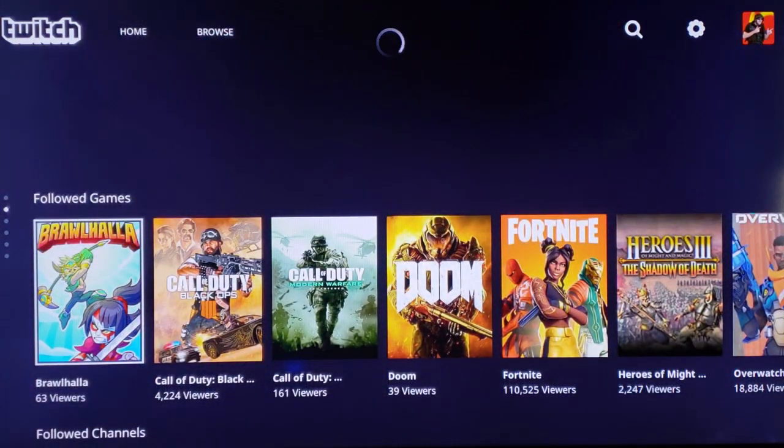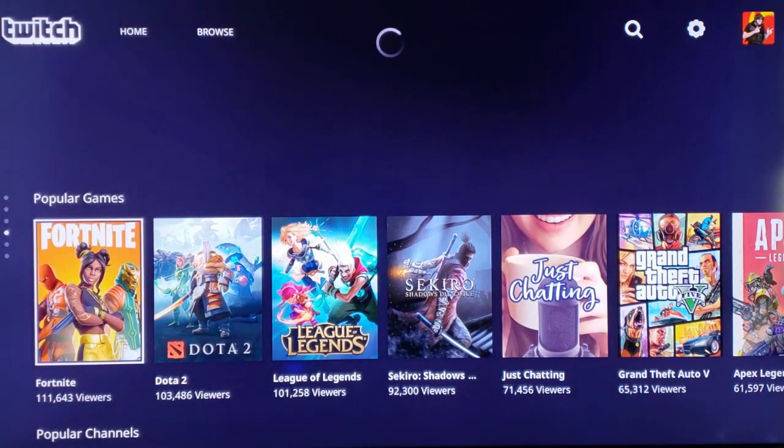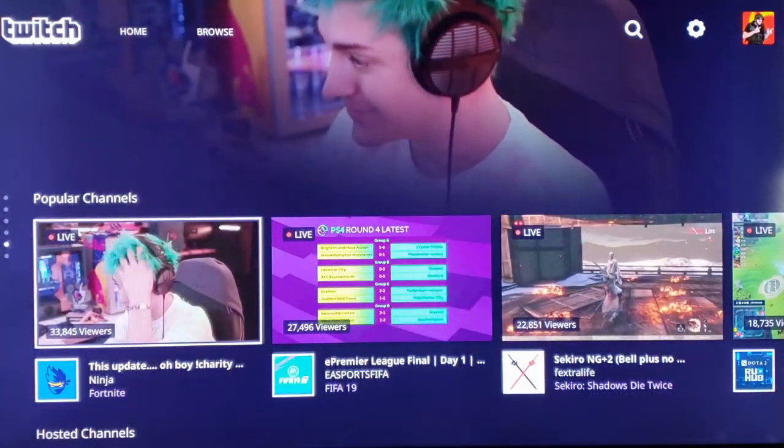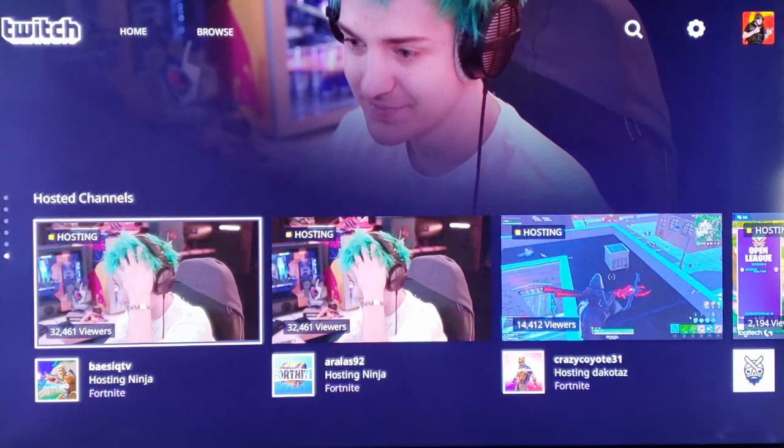All the icons and text are much larger so you can see them from further away. However, everything you know and love about Twitch is still available. You can browse by game, popular channel, and look at your hosted channels.